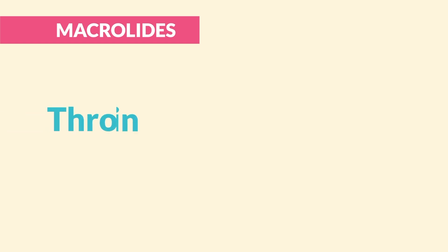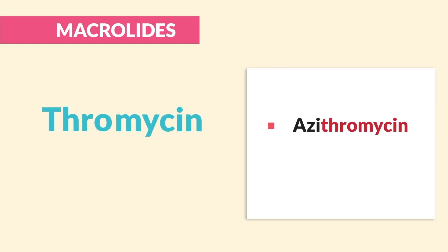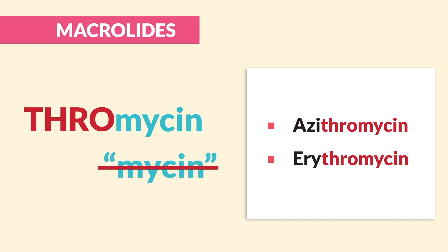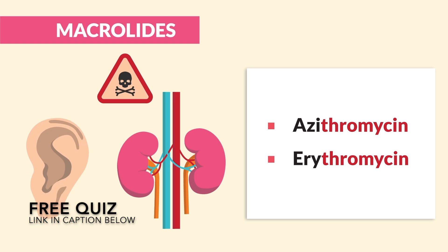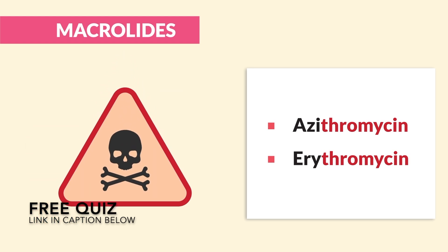Alright guys, let's begin! Next up is macrolides ending in -thromycin, like azithromycin or erythromycin. They sound a lot like our other mycins, but these are thromycins — not just myosin. So they're not too hard on the renals or ears, but they're dangerous in their own way.